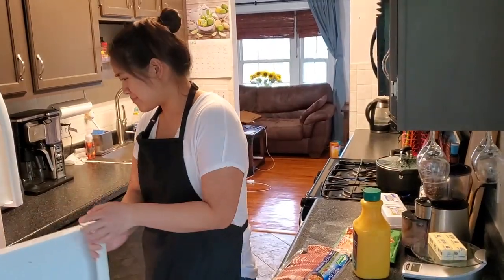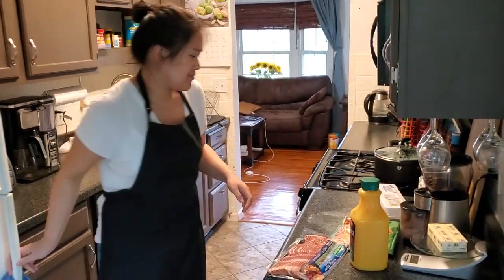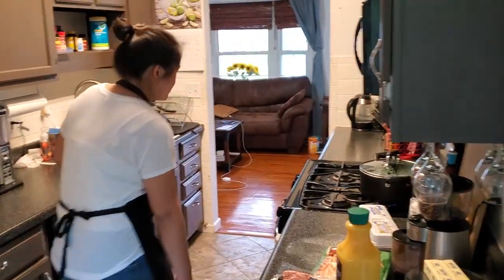Your time starts now! Now chefs, you should know that even though we gave you breakfast foods, we do not want you to give us back breakfast. We expect a complete dinner entree.